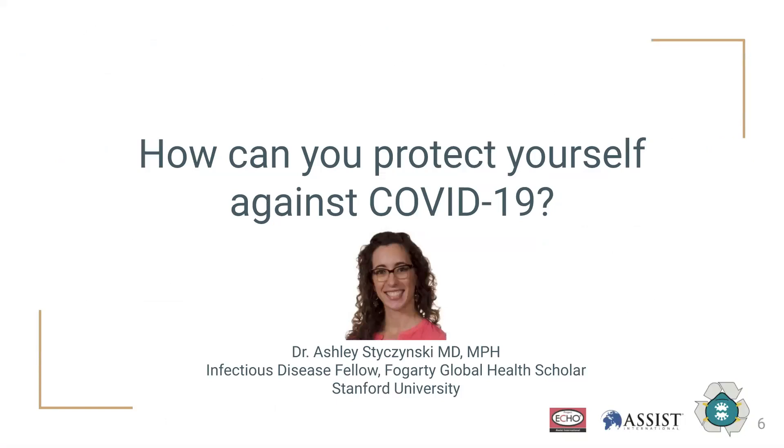Healthcare workers are especially vulnerable to becoming infected with SARS-CoV-2, as we've seen in Italy, Spain, Russia, and even the US. However, with appropriate use of PPE, healthcare worker infections are largely preventable, even in settings with low resources.